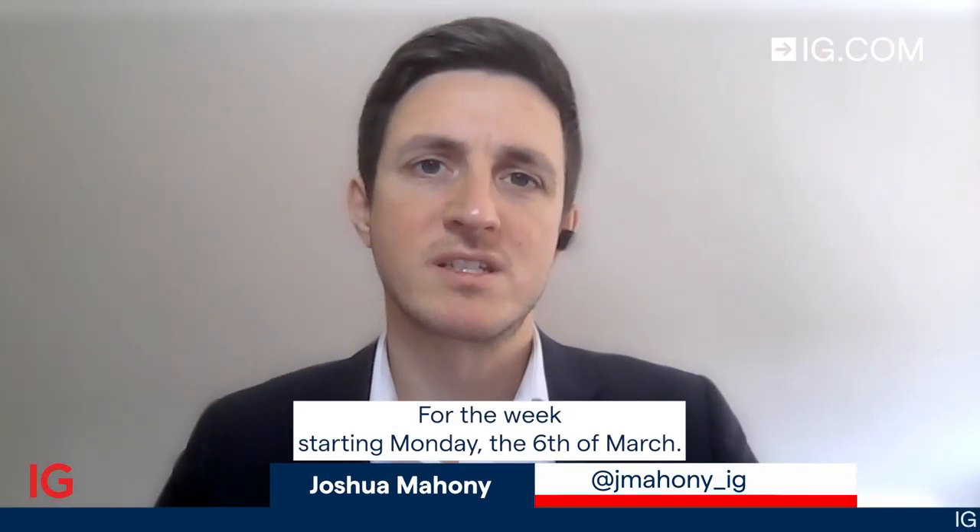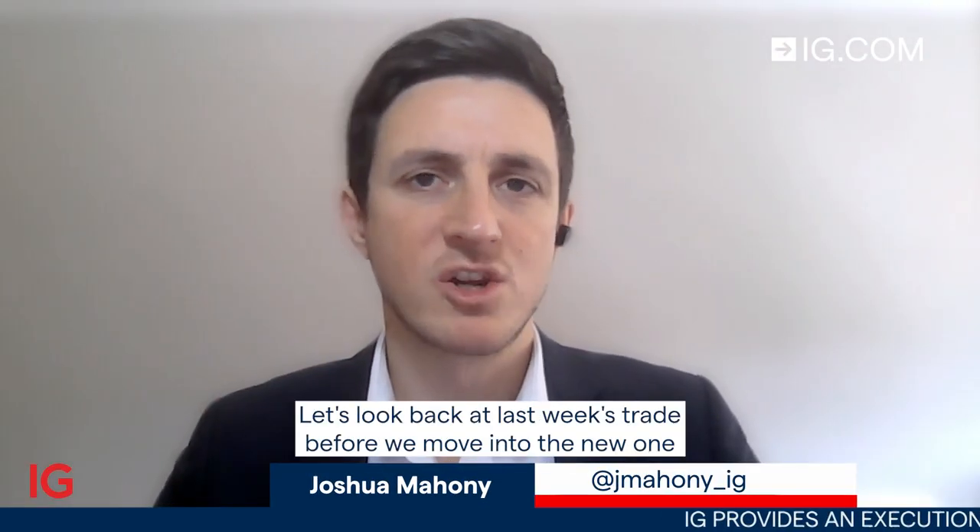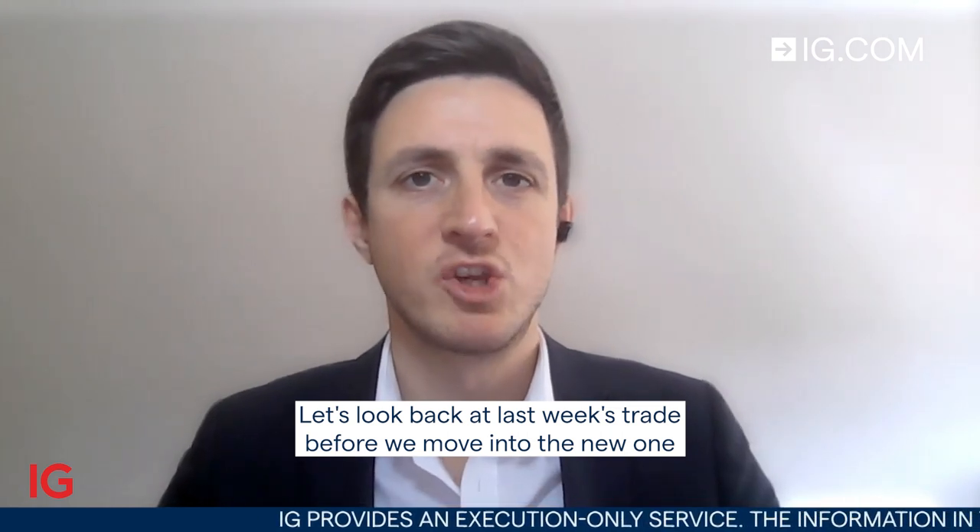Hello and welcome to Trade of the Week for the week starting Monday the 6th of March. Let's look back at last week's trade before we move into the new one.